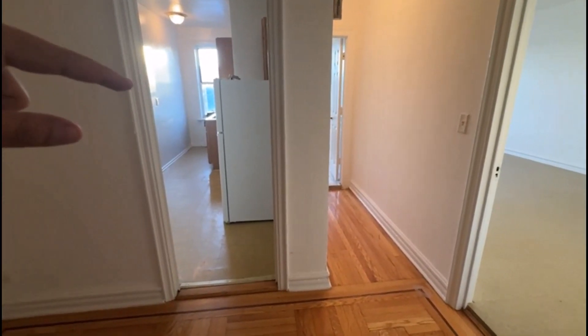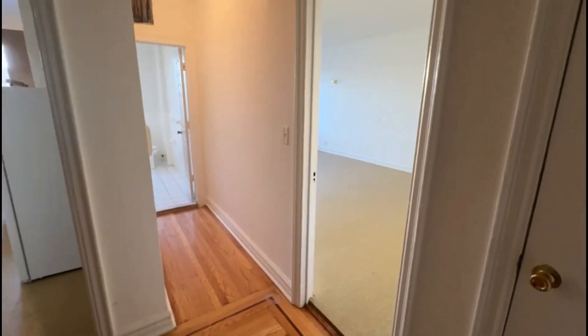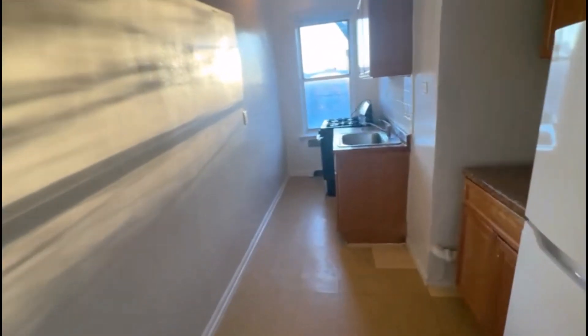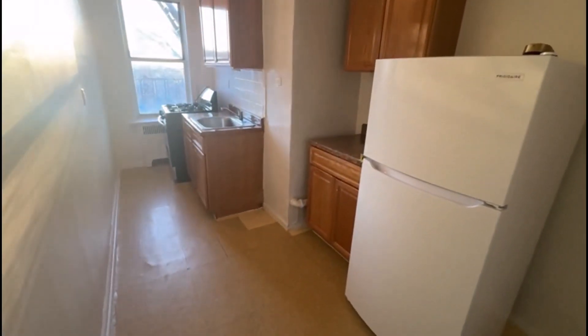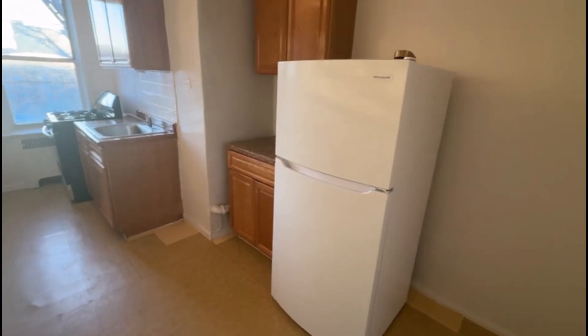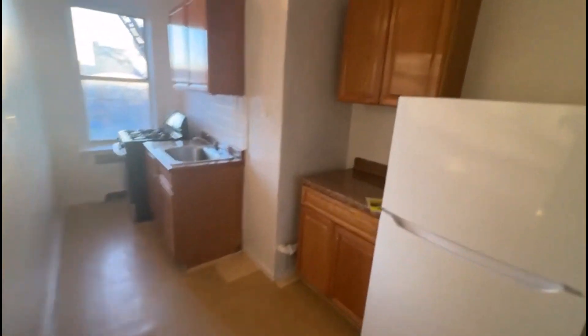And then you have a very nice big kitchen, bathroom, and living room on the right. These tenants just moved out; the manager will come in here and do all necessary paint and repairs. It's a rather spacious kitchen. You have good cabinet space.